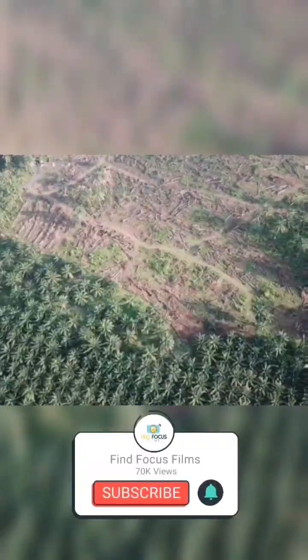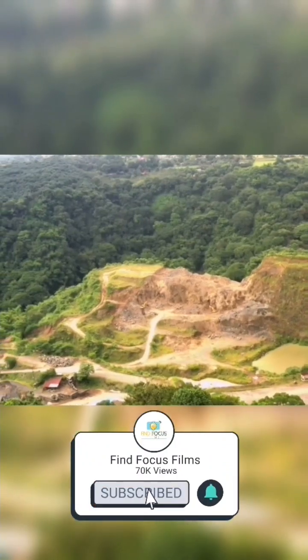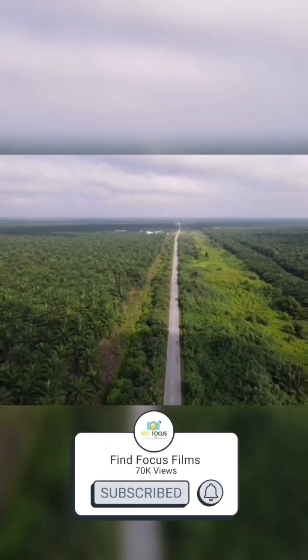Number five, orangutans are under threat from deforestation, illegal logging, palm plantation, and fragmentation of forests. 100,000 orangutans were lost between 1999 and 2015.